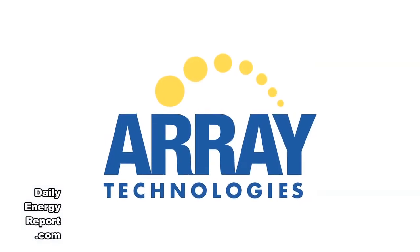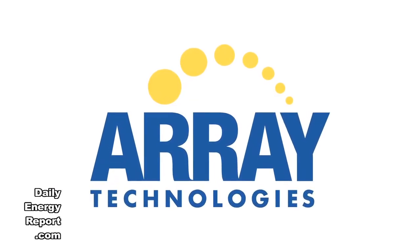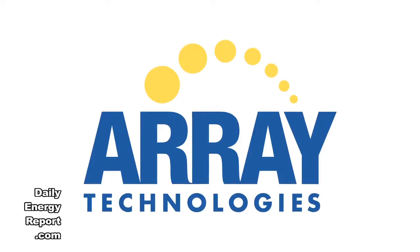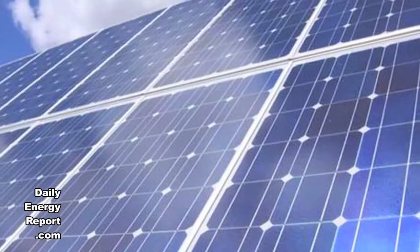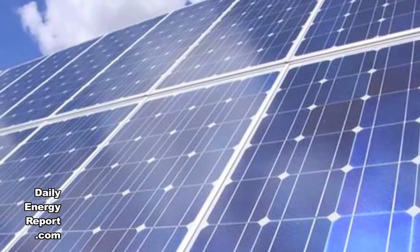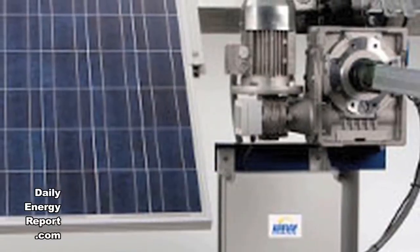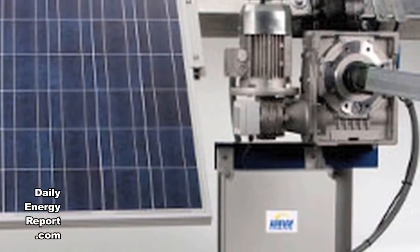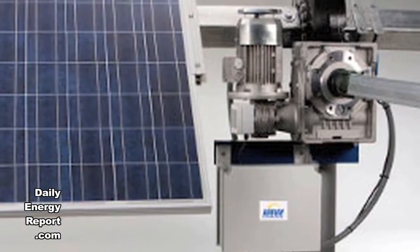Array Technologies has sent the first shipment of solar tracking systems for the 50-megawatt photovoltaic project in southern Sacramento County, California. Recurrent Energy has developed the project for Sacramento Municipal Utility District. Array Technologies is providing horizontal, single-axis trackers and ground-mount racks for the project. Recurrent Energy selected Swinerton Renewable Energy as the EPC for the project.